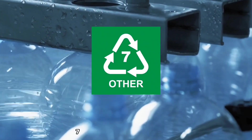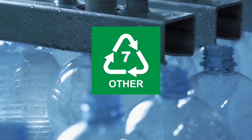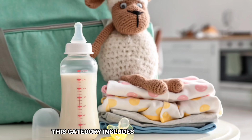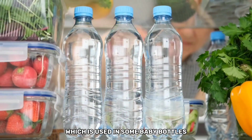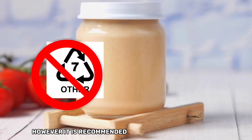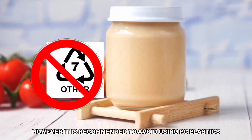Plastic resin code number seven represents other plastics that do not fall under the previous six categories. This category includes polycarbonate, or PC, which is used in some baby bottles and reusable water bottles. However, it is recommended to avoid using PC plastics for food storage due to safety concerns.